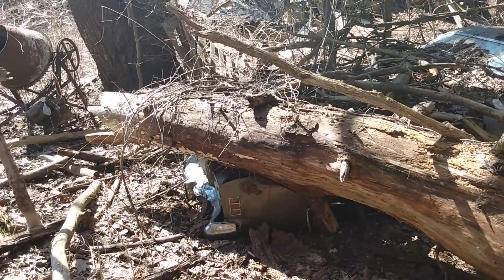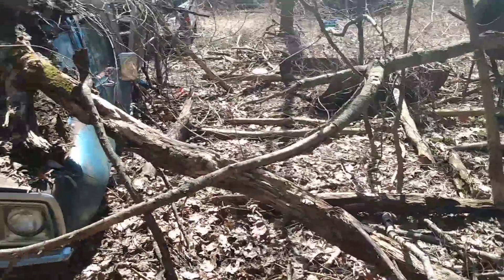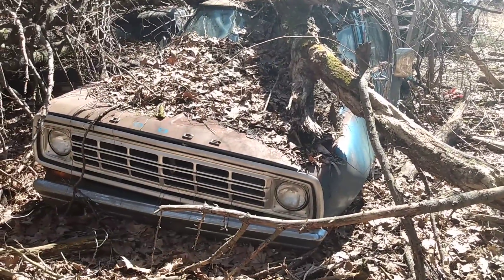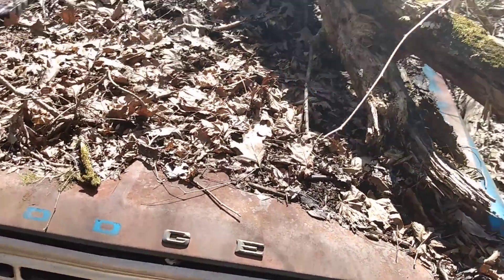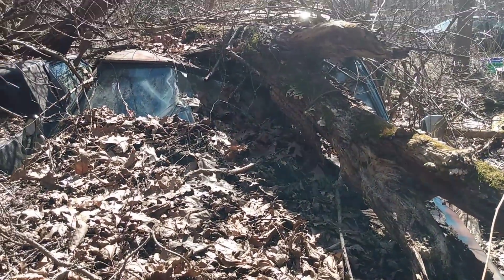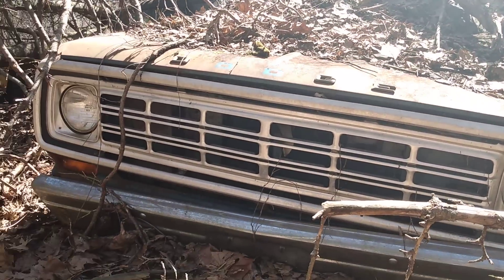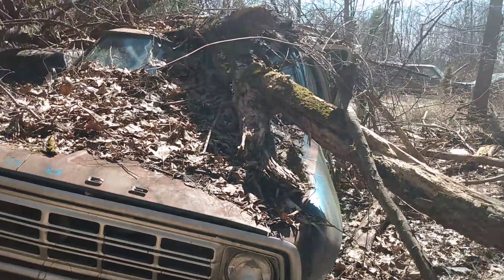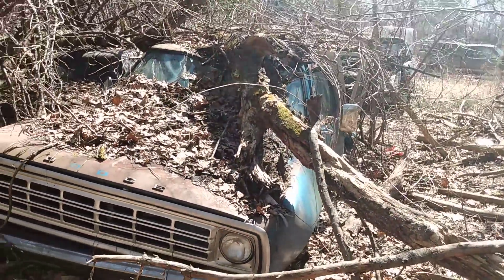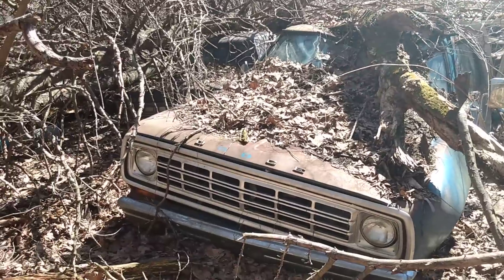The only one here I don't feel any sympathy for is the Camry. But the rest of them - like these Dodges - these are so cool and this is heartbreaking. Look at how the tree just destroyed the roof. They definitely have some good parts on them though. I'll have to see if I can find out whoever owns this property - it's between a nature preserve and a golf course, and I tried looking up property records but couldn't find anything.